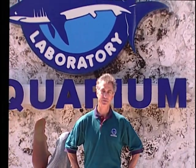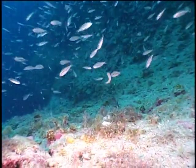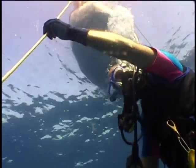Hello, I'm David Strathairn, and welcome to Mote Marine Laboratory's new series, Ocean Expeditions. Join me and the scientists and crew from Mote Marine as we explore some of the wonders and mysteries of the seas around us.